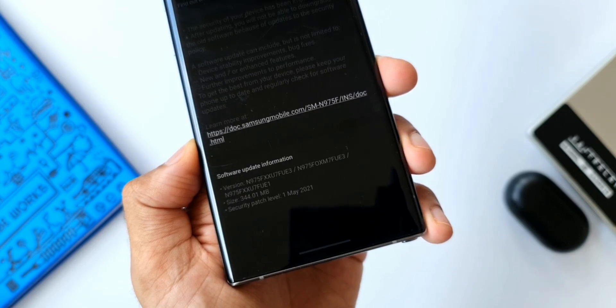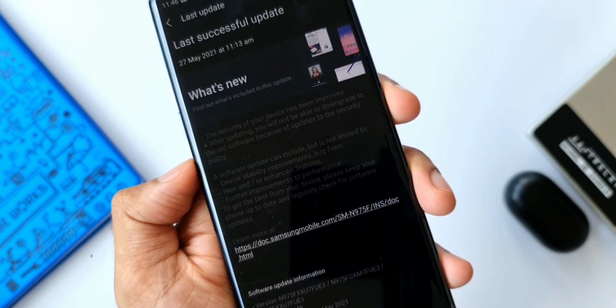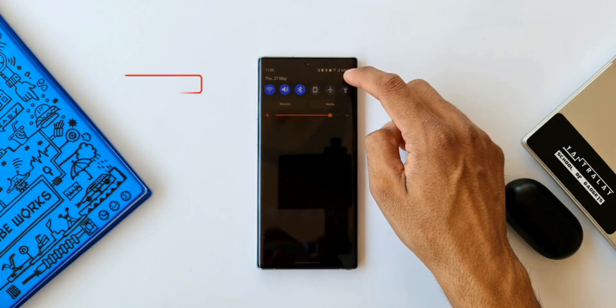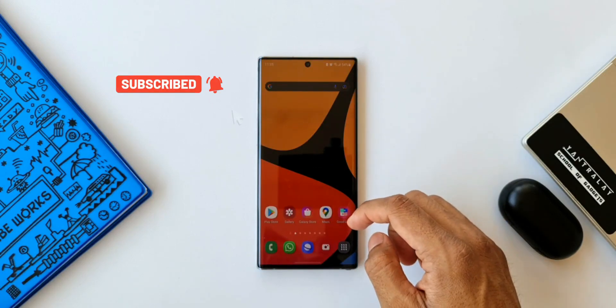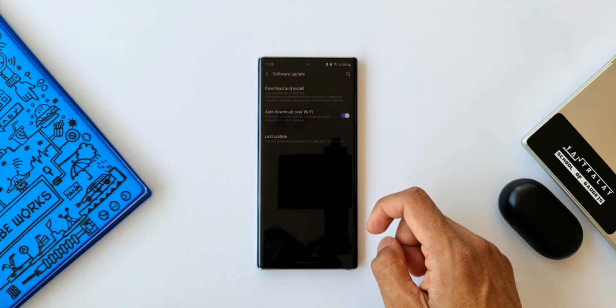If we look at the changelog here, there are no surprises — we just have device stability improvements, bug fixes, and some improvements to performance. In fact, there were reports on many websites which suggested that the Galaxy Note 10 series is getting the May security patch with some camera improvements as well as Quick Share improvements.